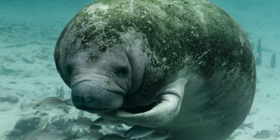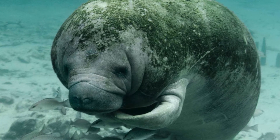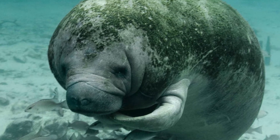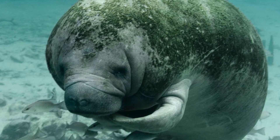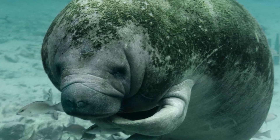Manatees, like their distant relative the elephant, are gentle giants. They have no natural predators or enemies. However, their population numbers are declining. For more information, check out the links in the description below.